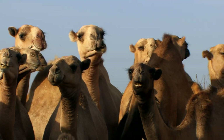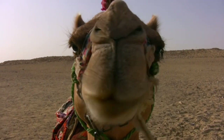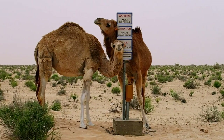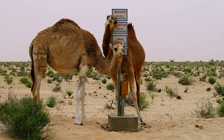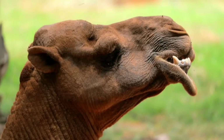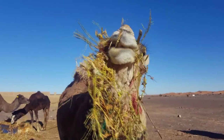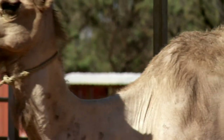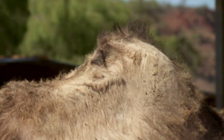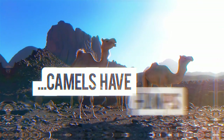Let's face it, camels aren't going to win any beauty pageants. But these strange-looking animals couldn't be more perfectly designed for their environment: those long eyelashes that protect against sand and dust, thick lips for eating prickly plants. And of course, we all know what the hump's for, don't we? Why do camels have humps?